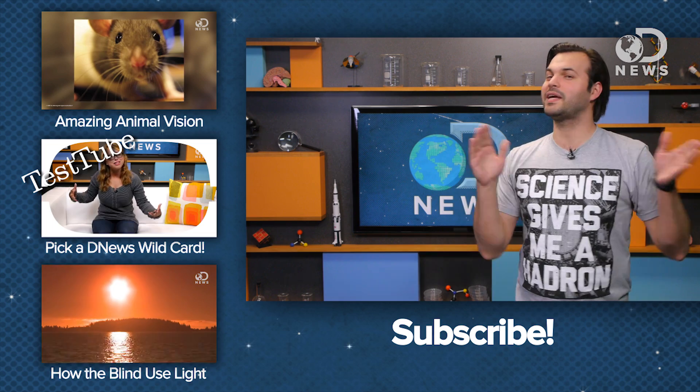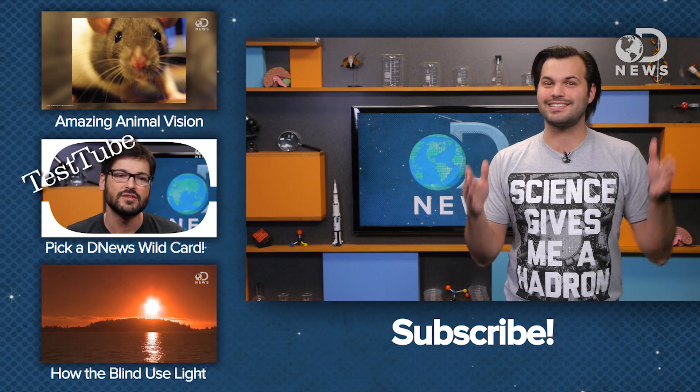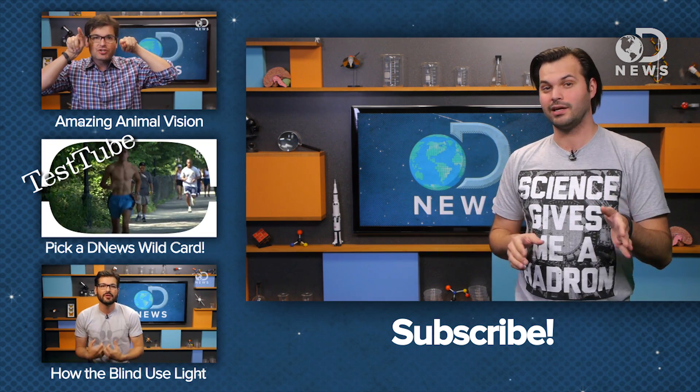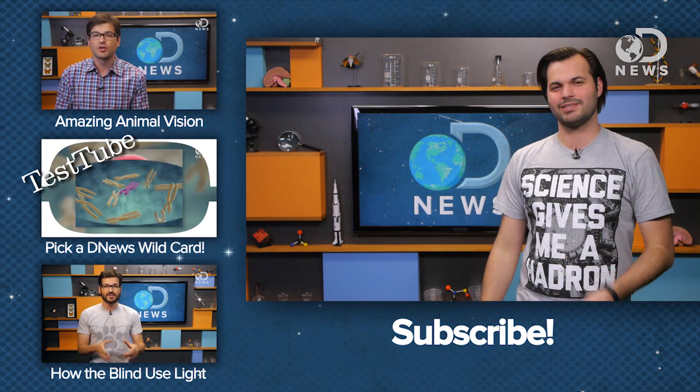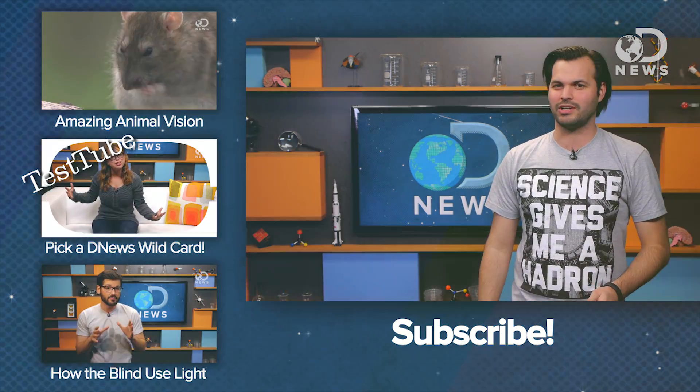I always wanted to multitask, and now I've found out that I've been doing it the whole time. Thanks science — I guess you don't ruin everything. If you could pick two other things to be able to accomplish at the same time, what would they be? Because you can't multitask, maybe first give it some thought, and then head down to leave a comment about it. Subscribe for more DNews and thanks for watching!